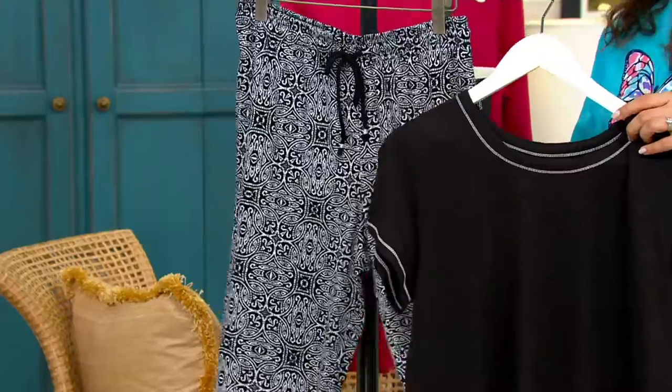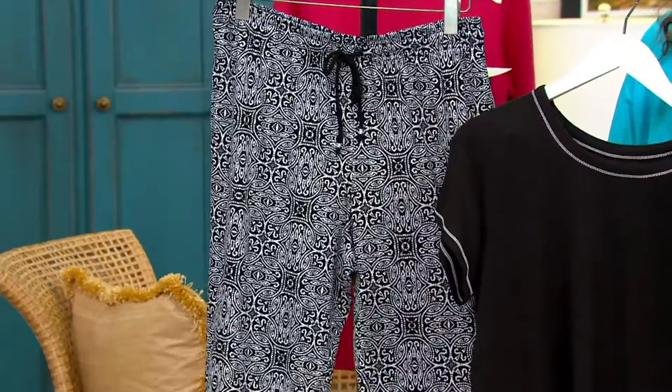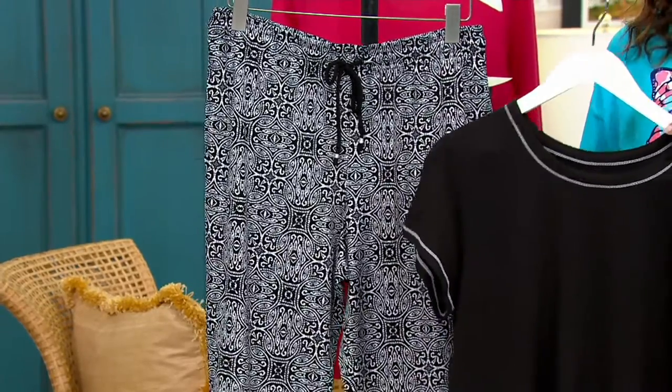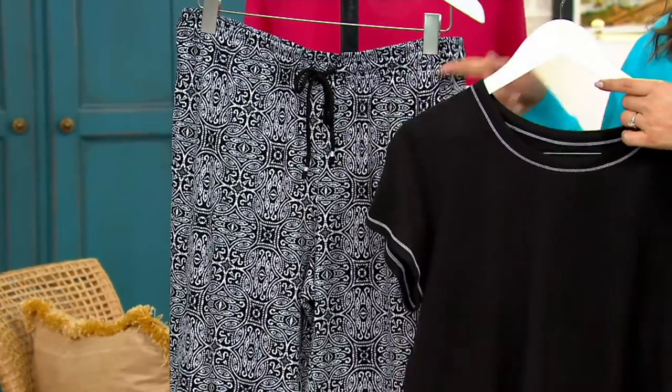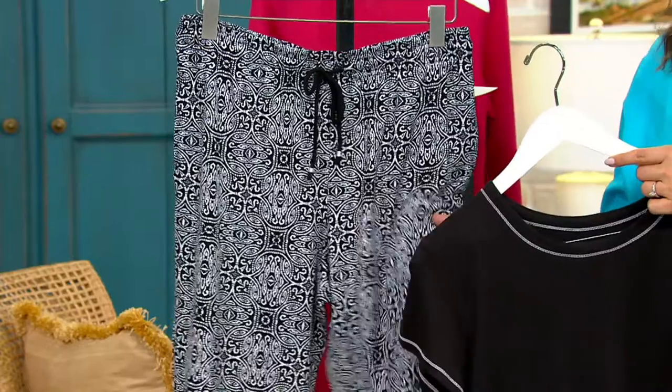With some of the new colors, it's really fun that you can have this as your spring pajama set from Cuddle Duds. The color I have right here is called the Black Mosaic — a cute little black with contrast stitching. A little white in the stitching, and then a black and white print in that mosaic on the pant as well.